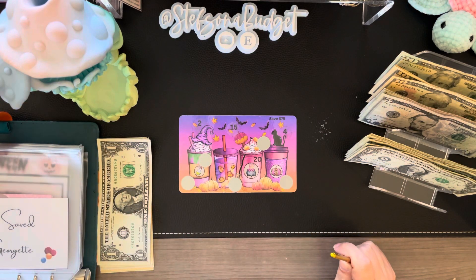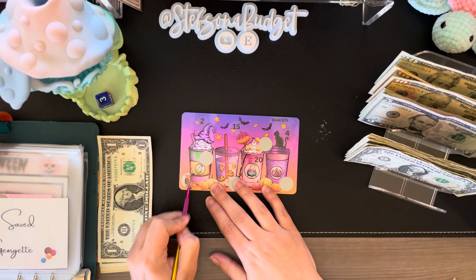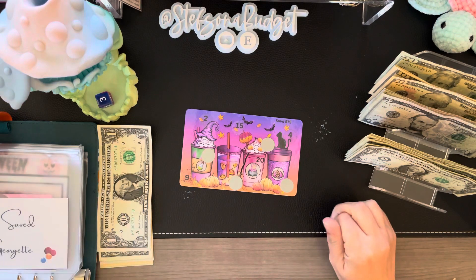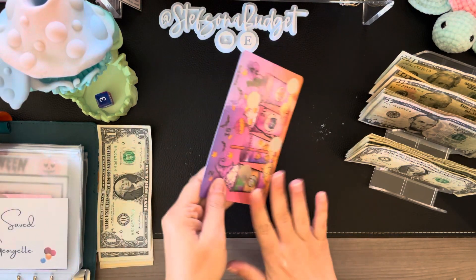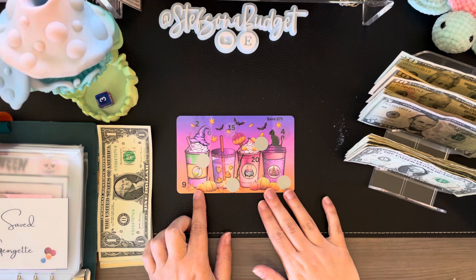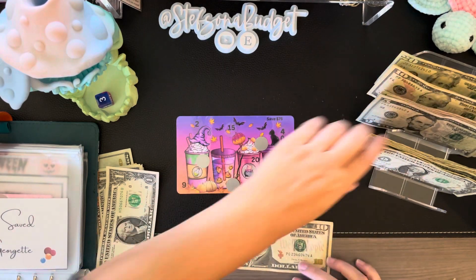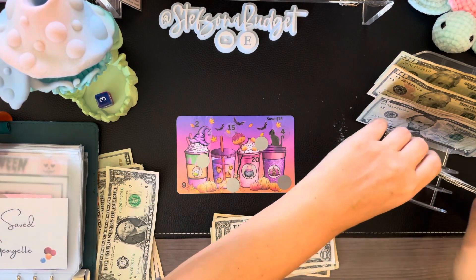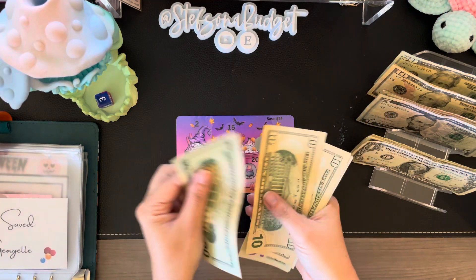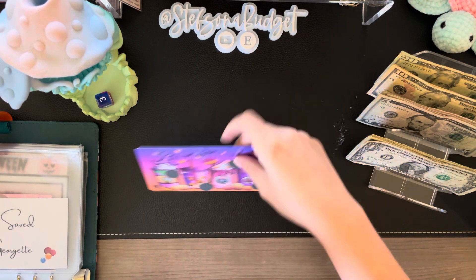Let's do one more. Three, one, two, three — we'll just go for this one down here. And a nine. So this one is save $75. Nine and four is 13. So let's do 10, 11, 12, 13. And that's going to give us 20, 30, 40, 45, 46, 47, 48, 49, 50. Yay — 25 more to go in this one. We'll definitely finish this one, I think, by Halloween.